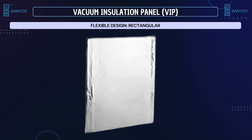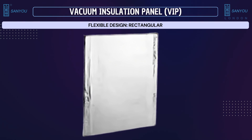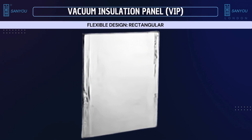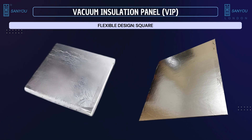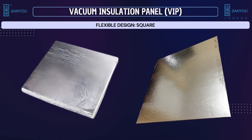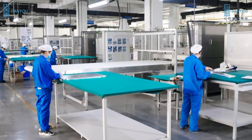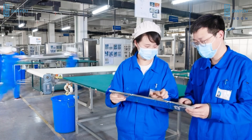These are standard shapes such as rectangular and square flat designs in VIP, which can be used in a wide range of applications, owing to their straightforward geometry and ease of integration into various structures and systems. These flexible VIPs can be customized to your dimensions and requirements.